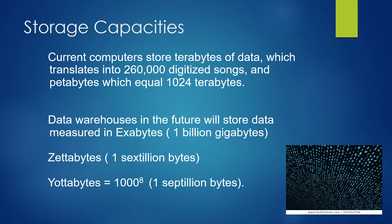Our storage capacities on current computers are typically in terabytes of data — that would equal about 260,000 digitized songs on your iPod. Also petabytes, which would be another 1,024 terabytes. Further down the road, our data warehouses are going to require exabytes — a billion gigabytes — then zettabytes, which are sextillion bytes, and yottabytes, which would be 1,000 to the 8th power, or a septillion bytes of data.